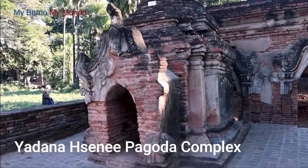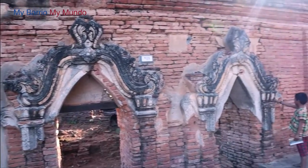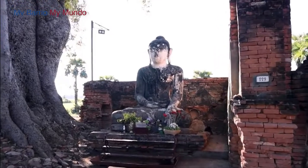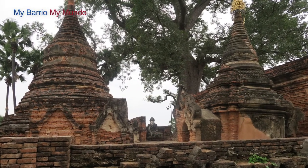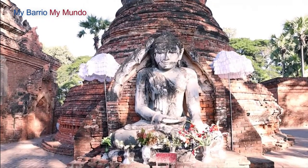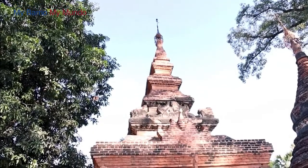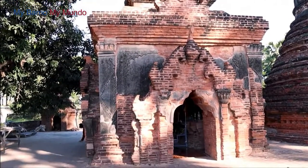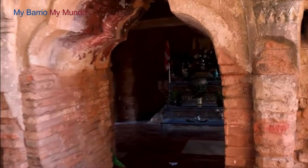Next, the Hadana Shini Pagoda Complex. This is located only a few hundred meters north of the monastery in Inwa. Here you will find ruins of old temples, which is an interesting sight in comparison to all the pristine gold pagodas usually seen around Myanmar. This complex of pagodas was built in the 1400s.